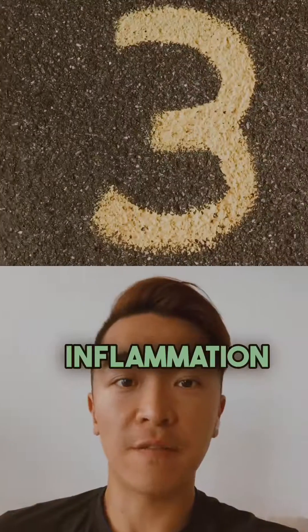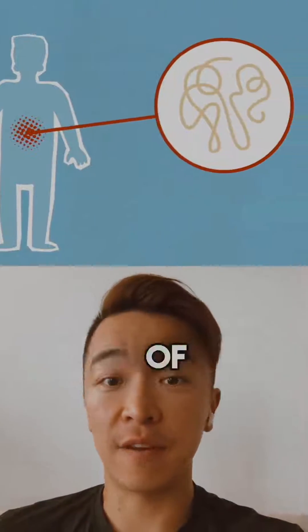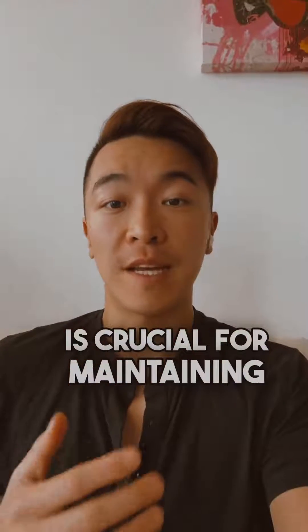Here are three signs that you have inflammation. Recognizing signs of inflammation is crucial for maintaining overall health.